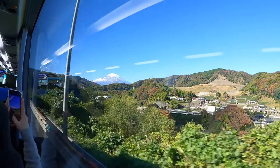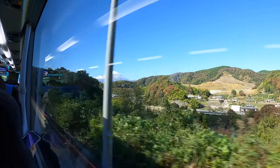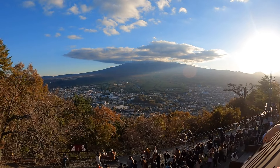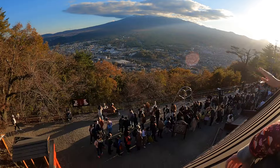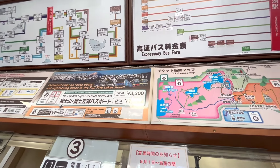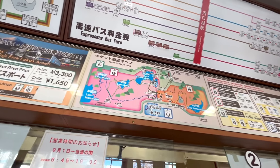Mount Fuji isn't just the tallest mountain in Japan — it's one of the country's most well-known and important symbols. It sits on the border of Yamanashi and Chizoku prefectures and is one of the favorite day-trip destinations when visiting Tokyo because of its proximity to the capital.